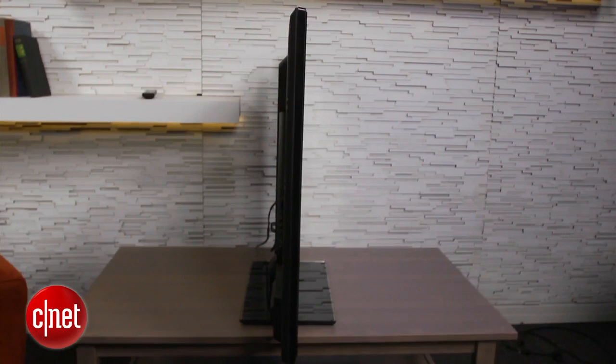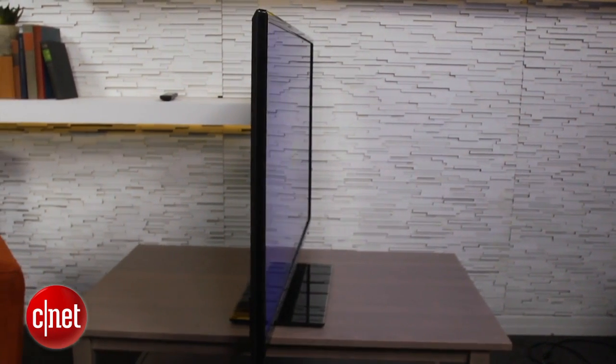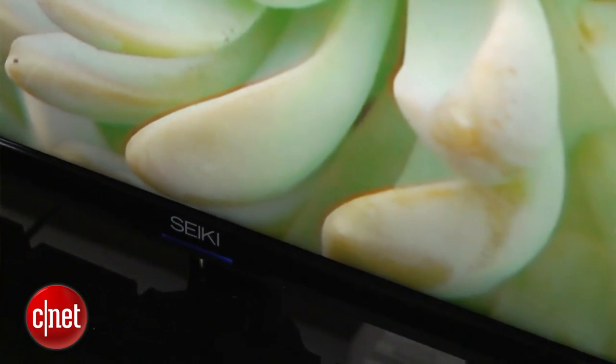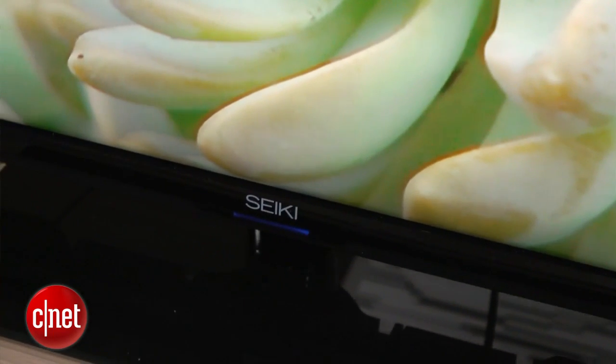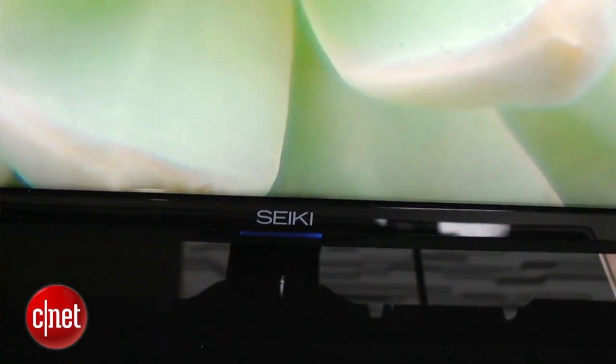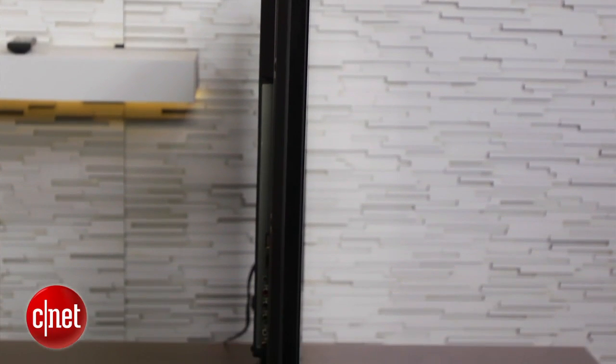Let's look at the external design of the Seiki. The set is very minimalist around the edges — it has a pretty thin bezel. There's really not much to the design except for this unfamiliar nameplate and a little LED along the bottom. It's a glass stand that doesn't swivel. Very basic external design. If you look at it from the side, it has that characteristic LED thinness, so that's something in the plus column.